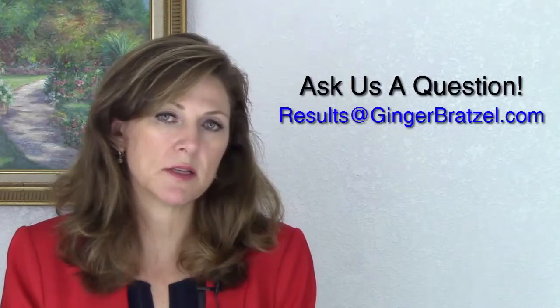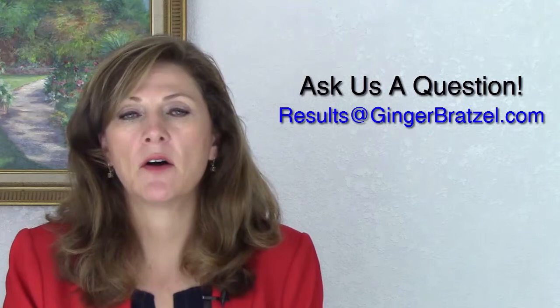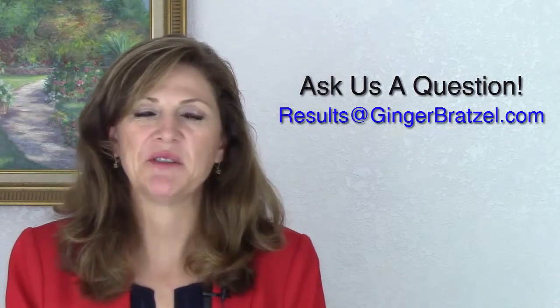If you want to talk about how we can do this and help you in your practice, we'd love to talk to you. You can email us at results@gingerbratzel.com, or go to our website to get the phone number and call to set up a time to talk. Take care until next time, and just knock it out of the park — I can't wait to hear what you do with this. Bye-bye.